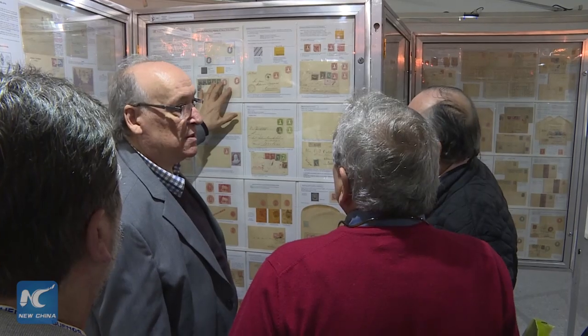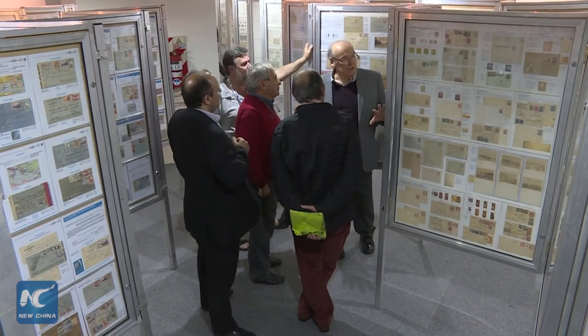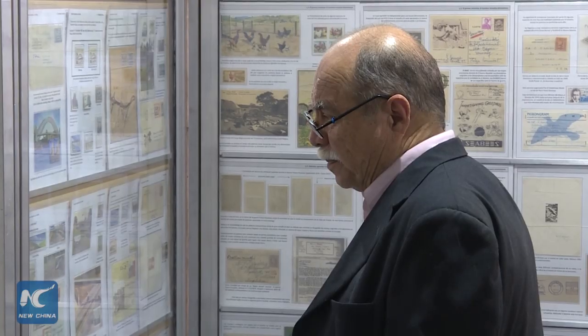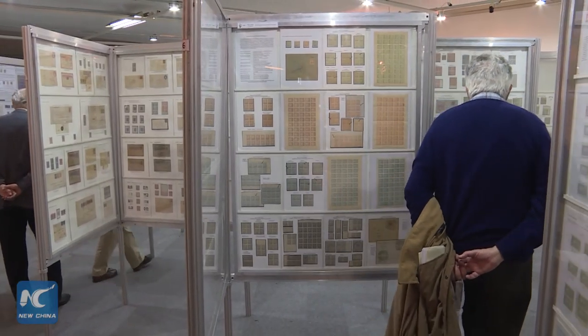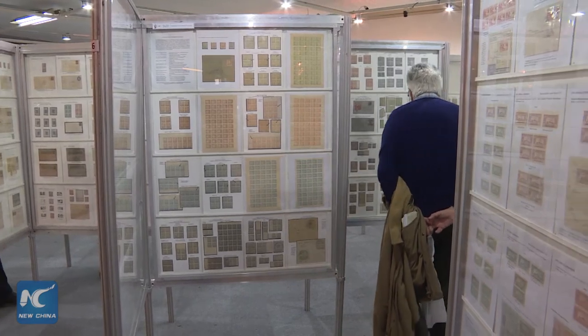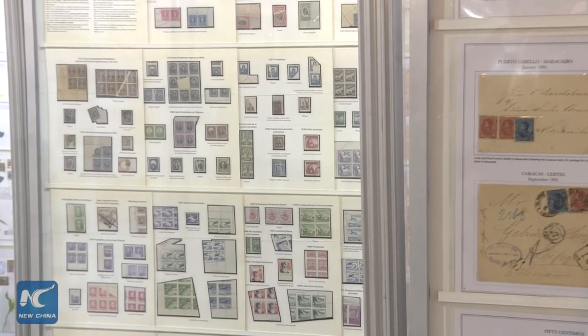When's the last time you received a letter? Chances are, you didn't notice the stamp. For most of us, stamps are just tiny receipts showing that we have paid to post the letter, easily forgotten and tossed in the trash. But to the collectors who have gathered at the Buenos Aires International Philatelic Exhibition, each stamp is a tiny work of art that tells a unique story.